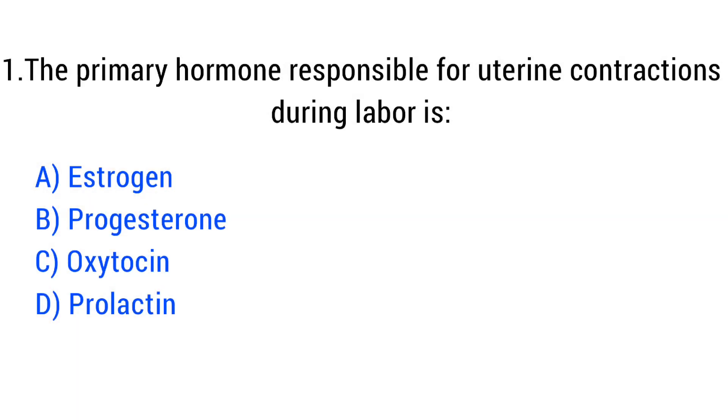Question No. 1. The primary hormone responsible for uterine contraction during labor is? The right answer is Option C: Oxytocin.